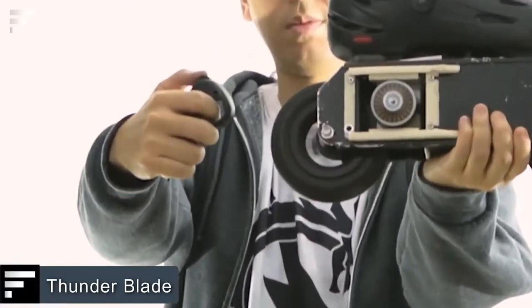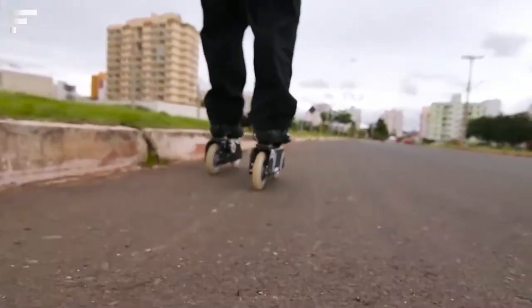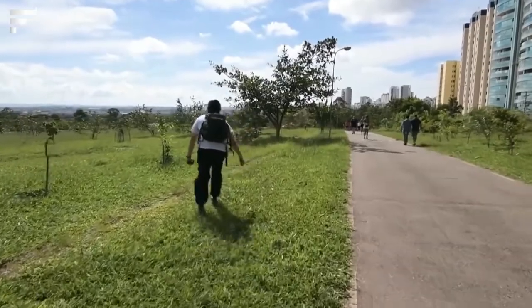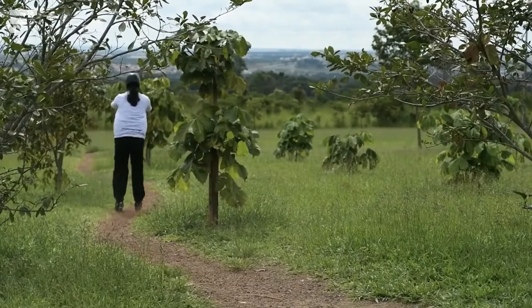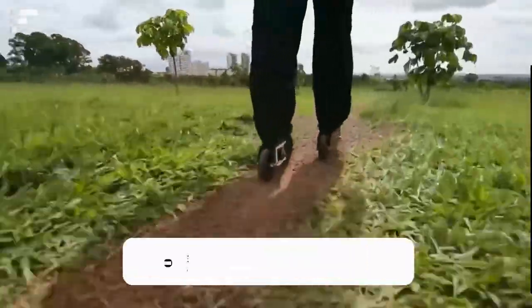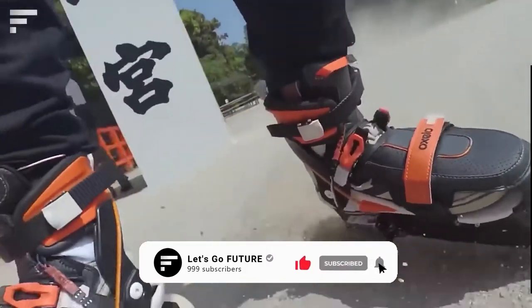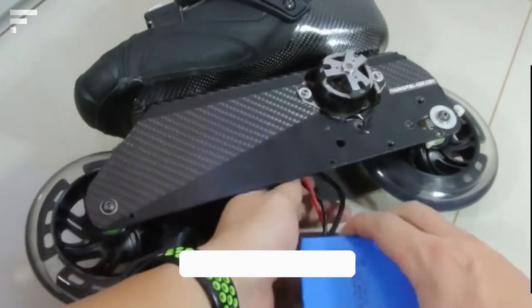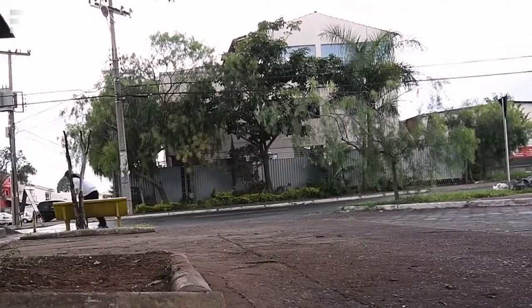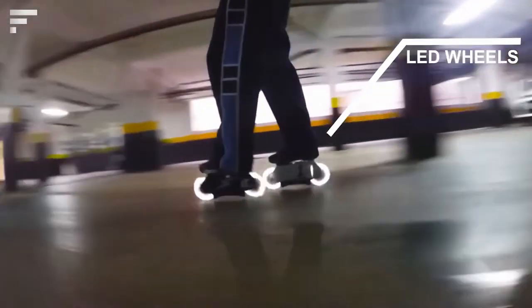Thunder Blade. Now going uphill is no longer torture, but fun, thanks to the Thunder Blade electric skates. With a top speed of 40 km per hour and an electric safety brake, these skates will give you a new riding experience. The electronics are integrated into the robust carbon frame, allowing you to choose any suitable footwear for skating in addition to the included boots. Thanks to a practical interchangeable battery system, you can connect new batteries quickly and easily, and you can also ride in classic mode thanks to the unique motor switch-off system.